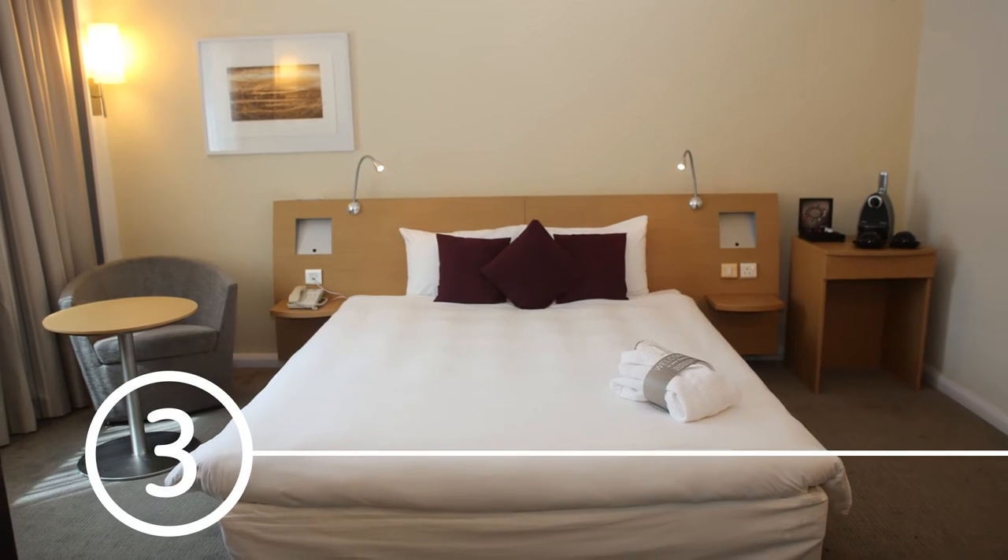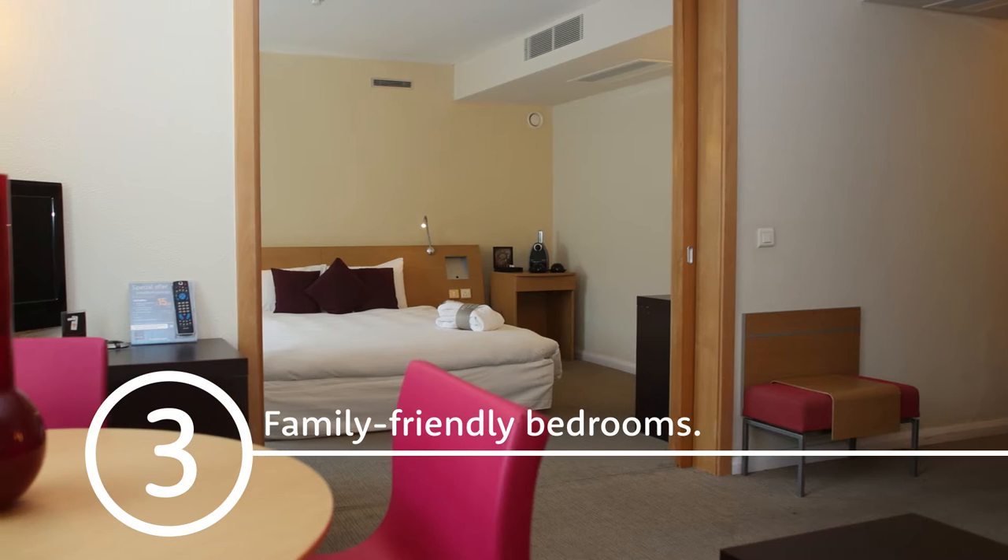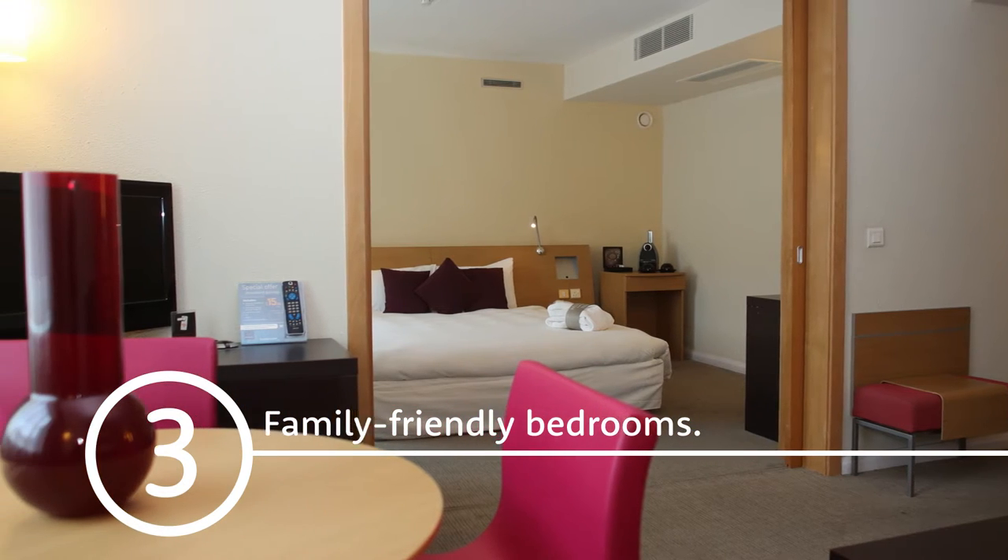Guests say that spacious, family-friendly bedrooms are simple and functional, and that they're super quiet thanks to the double-glazed windows. Accessible rooms are on the ground floor and have walk-in showers, vibrating pillows and wider doors.